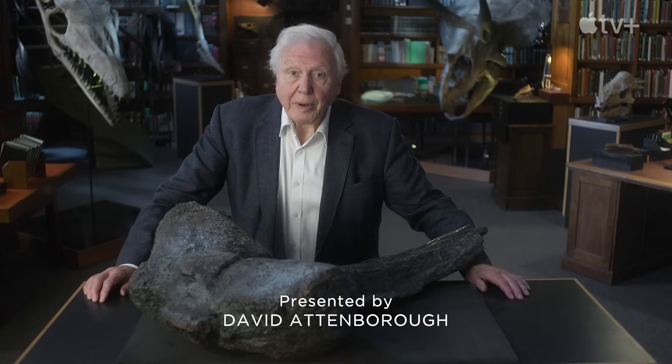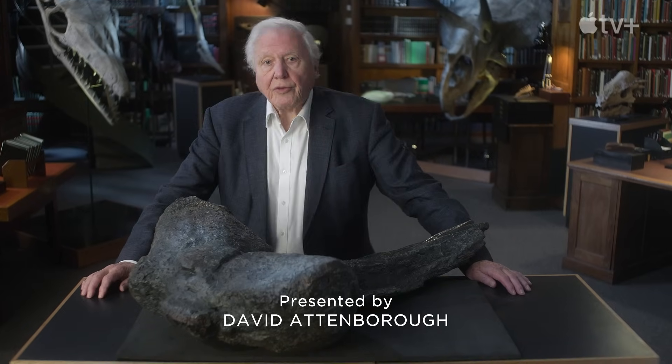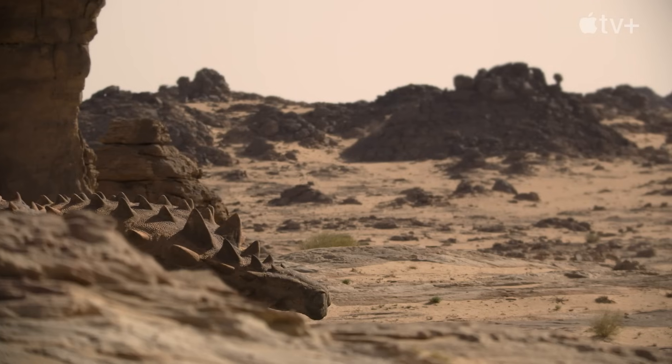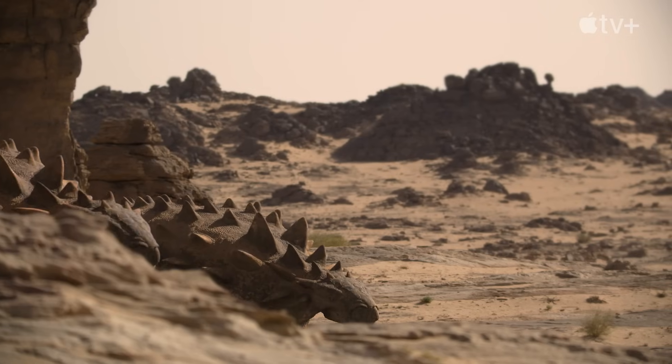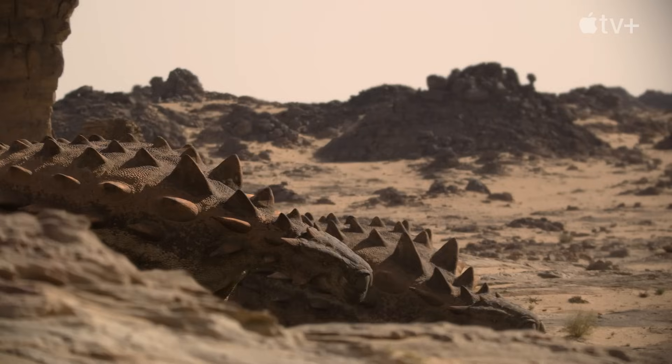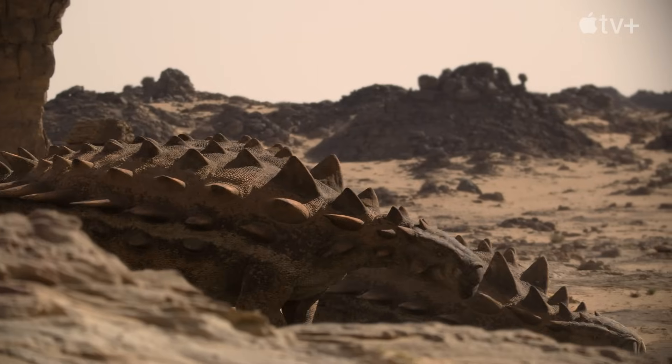Ankylosaurs were one of the most remarkable of dinosaurs — perhaps the most heavily armored of any animal that the world has ever seen. They're so odd; I think they're one of the most bizarre animals. When you look at the proportions of their bodies, there are questions around how they even walked, how they moved.